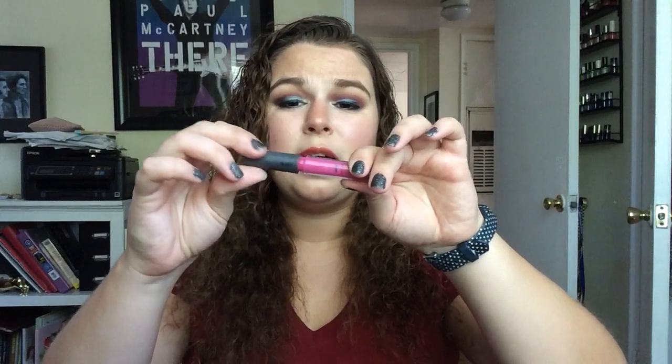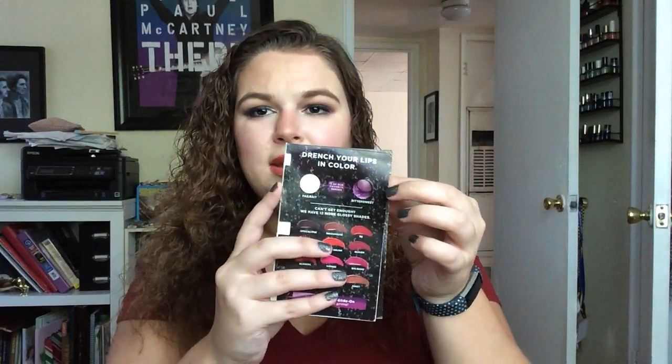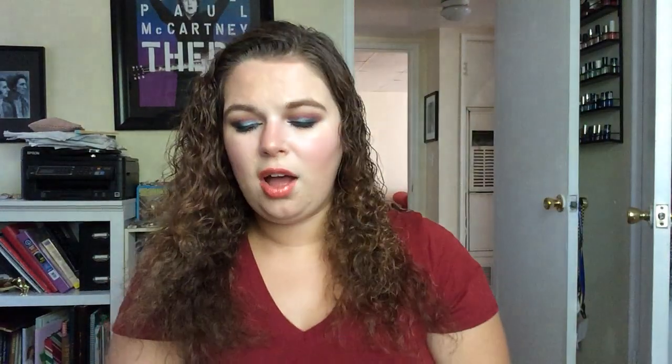For lip products — which includes lipsticks, lip glosses, and anything colored — I want to use up five this year and I've already used up three. I used up the Bite Beauty Strange Fruit Lip Gloss — the wand broke so it's done. I also used up the Bite Beauty High Pigment Lip Pencil in Meritage — both really great products. And lastly the Urban Decay Revolution High Color Lip Gloss in Bittersweet, the little purple gloss — all gone. So just two more lip products to go.